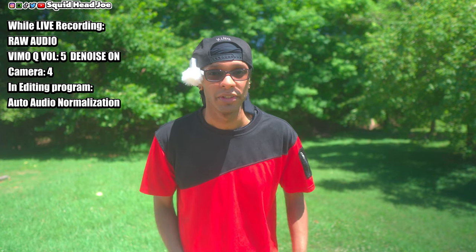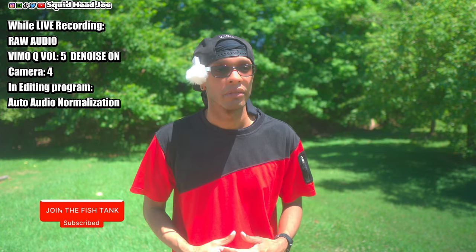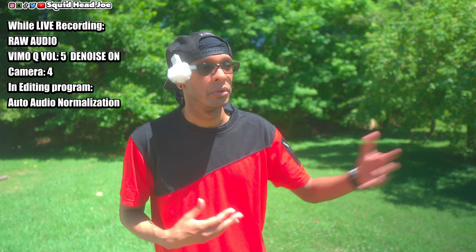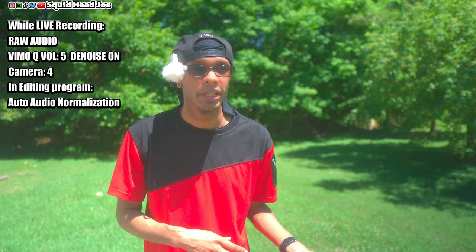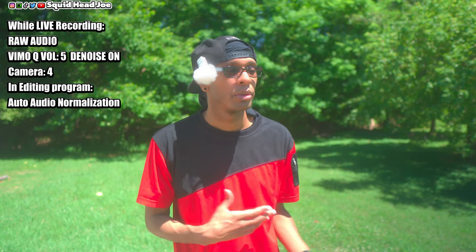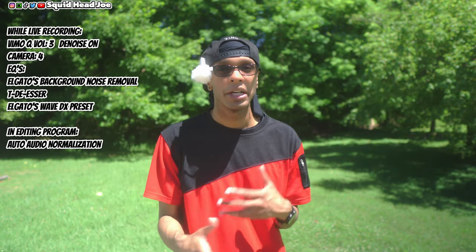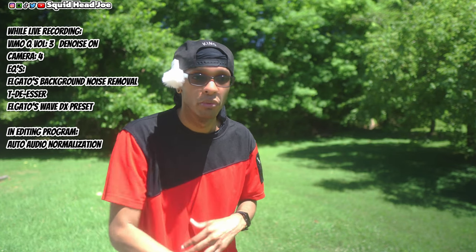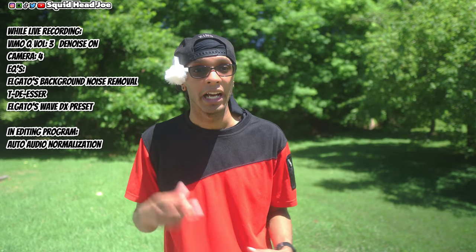I do want to state this video is going to be pretty long. I've seen people test these kinds of microphones really quickly — they just talk into it, do a distance test, and the video is done in 10 minutes. But I want to know: how does it sound with EQs? What EQs did you use? How does it sound outside with wind and birds chirping? That's why I try to do all this stuff — I know I'm not the best at it, but I want the information so I can potentially pick something like this.